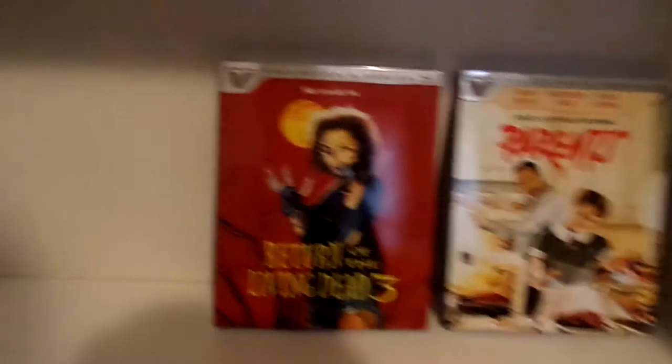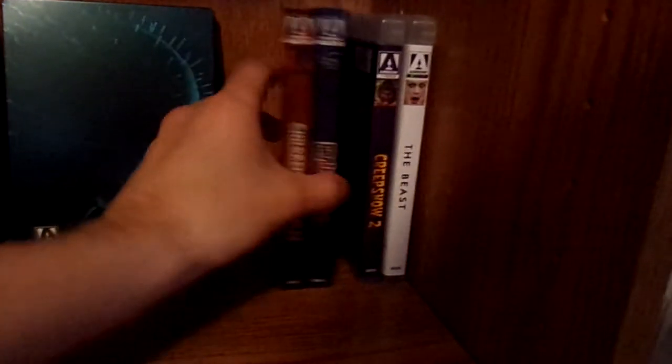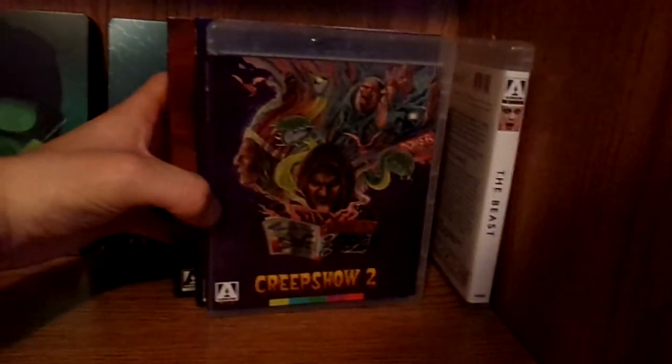Then we have my two Vestron Collector Series releases: Return of the Living Dead 3 and Parents. Moving on, this is my Arrow Video shelf. I have The Hills Have Eyes. Then I have the Re-Animator Steelbook and the Hellraiser Steelbook. Children of the Corn. Brain Damage. And Creepshow 2.